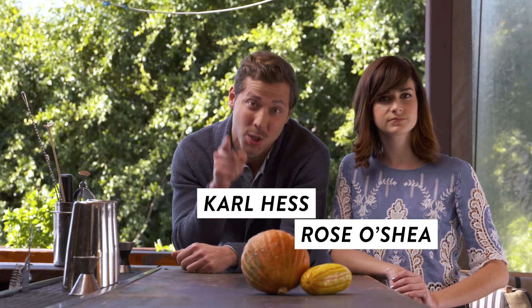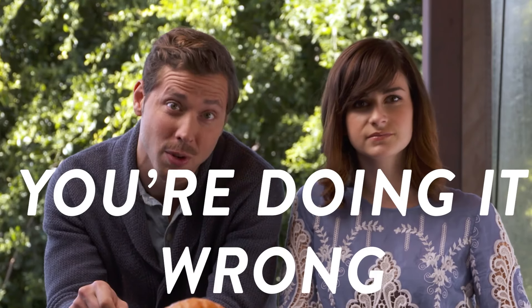I'm Rose O'Shea. And I'm Carl Hess. And this is an intervention. You have a drinking problem. And the problem is, you're doing it wrong.